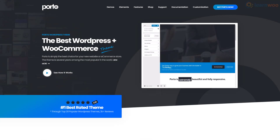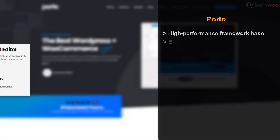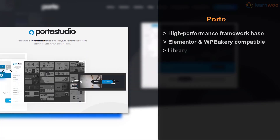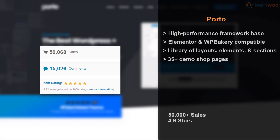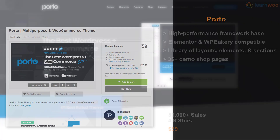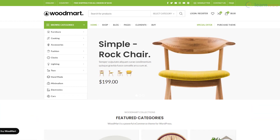Porto is one of the top-rated best-selling WordPress WooCommerce themes. Its high-performance framework ensures blazing fast speeds on all screen sizes. Porto works seamlessly with popular page builders like Elementor and WP Bakery, and comes with a giant library of predefined layouts, elements, and sections. The theme offers over 35 demo shop pages for faster store designing, has more than 50,000 sales, a 4.9 star rating on ThemeForest, and a regular license for $59.